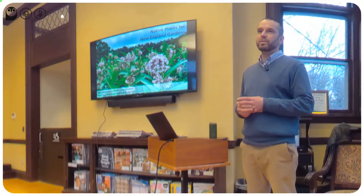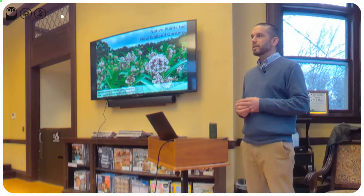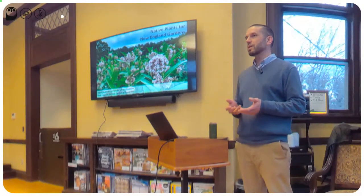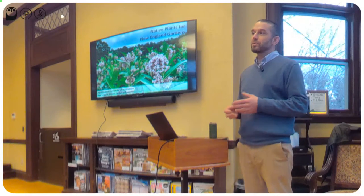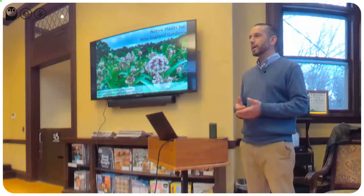There's no better example than our common milkweed. Common milkweed is one of the primary host plants for monarch butterflies. Caterpillars can eat nothing but milkweed, so if we want to have butterflies in our gardens, we've really got to make sure that we have both plants for the larvae for the caterpillars to feed on.